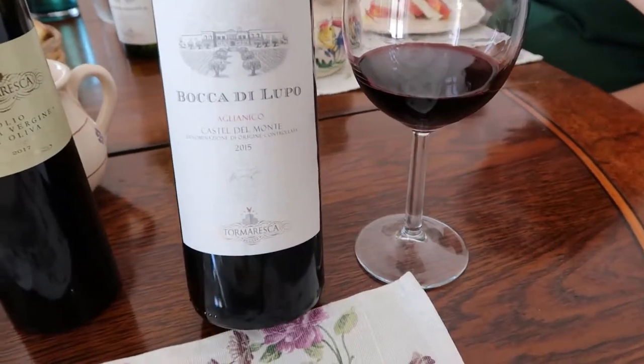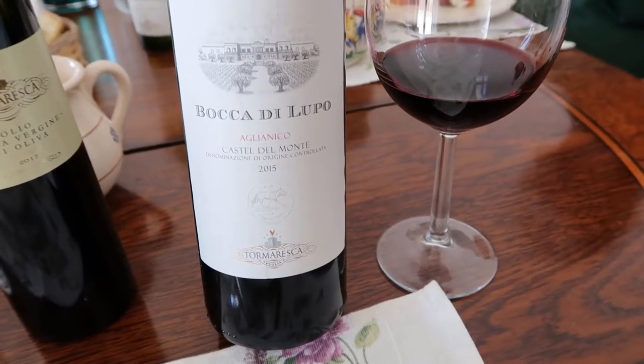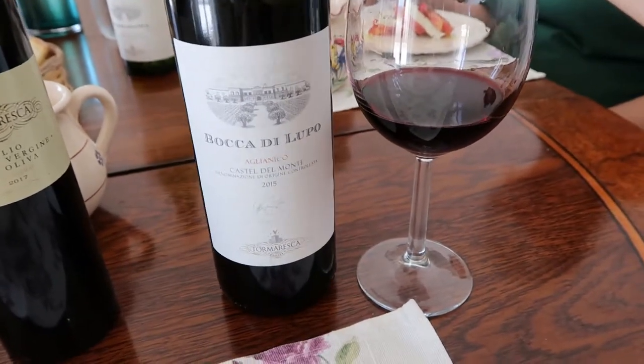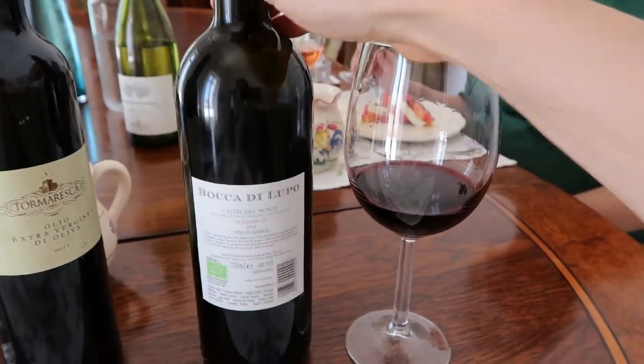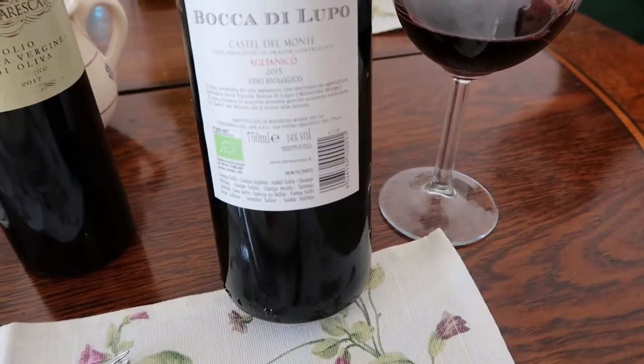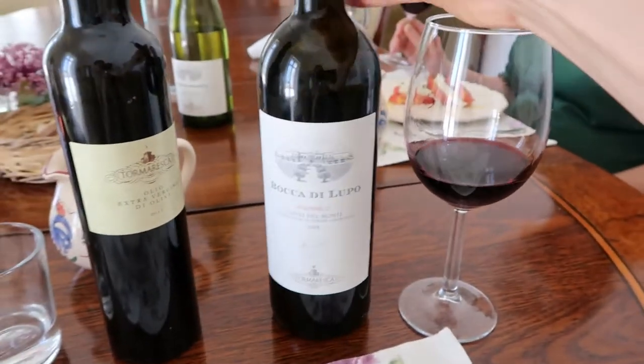Now we are tasting the Aglianico Castel del Monte, Bocca di Lupo — 100% Aglianico, the hallmark wine of the estate. It's aged 20 months in French and Hungarian barrique, and then another two years in the bottle before releasing.